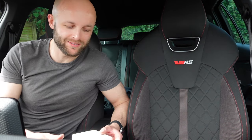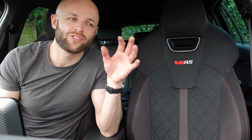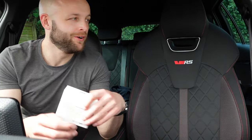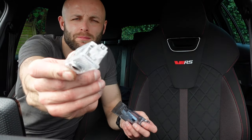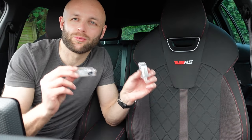The fifth and final must-have is probably the best — I like to keep the best till last — and that is a pair of puddle lights. Instead of the car showing the Skoda badge when you open the doors, these are going to show the VRS logo. I kind of like that idea. There's nothing wrong with the Skoda badge but as it's a VRS, a pair of these will look really good and they're nice and easy to fit. Let's jump outside the car, get under the door, and swap these over.